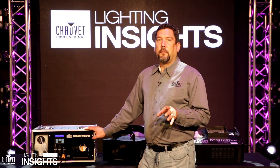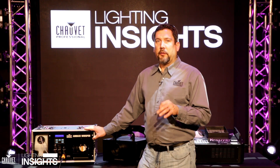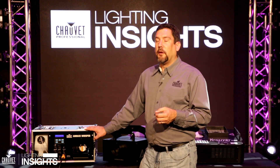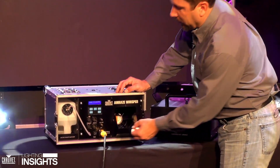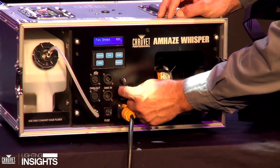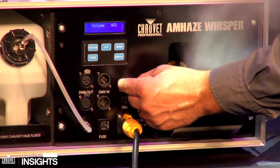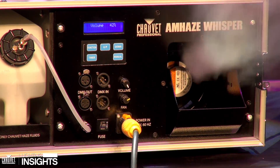Let's start out with hazers. Hazers are one of the most common types of atmospherics you're going to find in any venue. They're designed to give you a light plume of smoke and to accentuate any beams or lights that you do have in the air. This one here is our brand new Amhaze Whisper. It runs with dials off the front or through DMX. You can set your fan speed wherever you want it and then drop in your volume on top of that. It gives you a nice quiet atmospheric device with nice and even smoke.